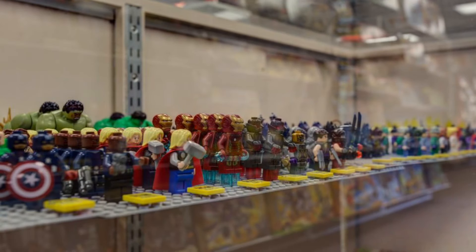Today I went to the Bricks and Minifigs store in Springfield, Missouri, and checked out their insane LEGO collection. This is how it went.